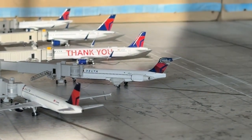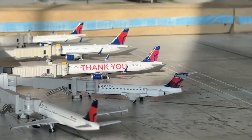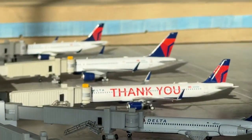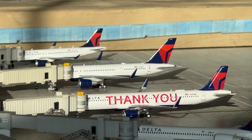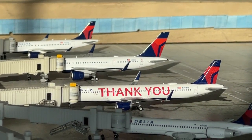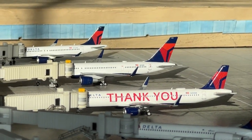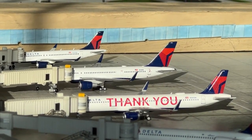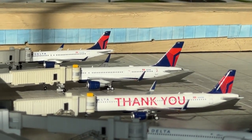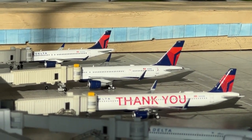The Delta Airlines 717-200 is coming in from Chicago O'Hare and heading over to Charlotte. A nice conga line of Delta Mainline — the Airbus A321 in the 'Thank You' livery is coming in from Minneapolis and heading over to Los Angeles. Another 757-200 is heading over to Raleigh-Durham, and the Airbus A321 is coming in from Boston and heading to Houston.